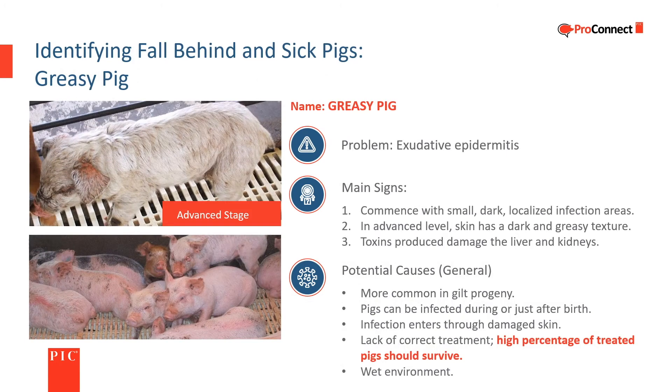Greasy pig gets its name from the oily or greasy appearance of the skin of infected pigs. It is a bacterial infection more commonly seen in farms with a high percentage of gilts in the herd, but is present at some level in most systems. Damage to the skin from fighting, rough floors, etc. provides an entry point for the bacteria. Early detection and treatment are important; treatment will depend on severity and company protocols.